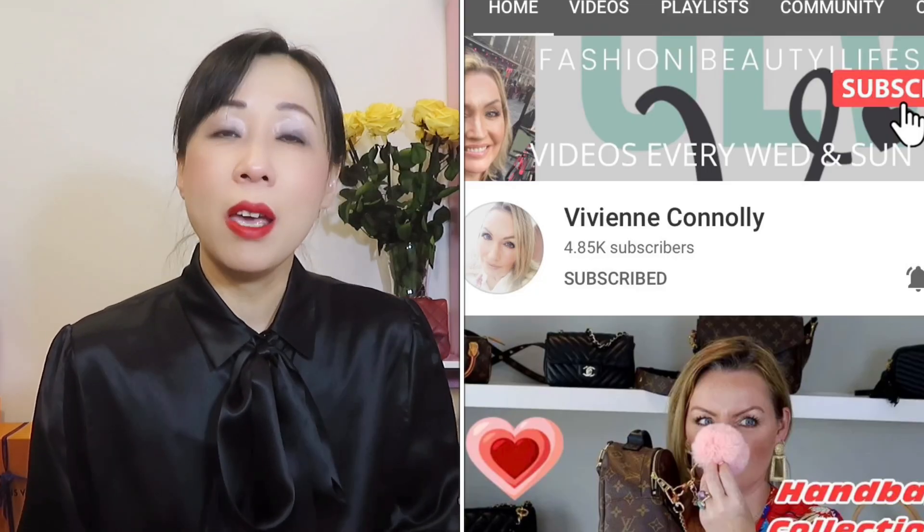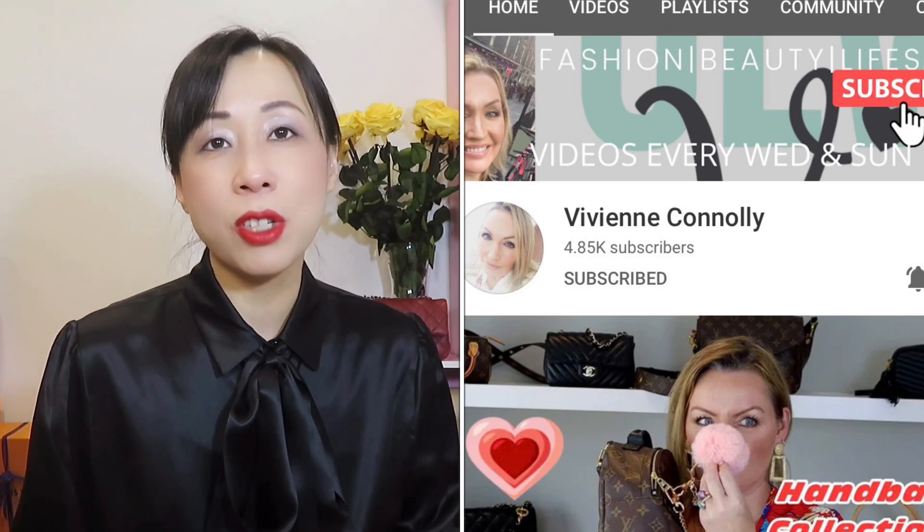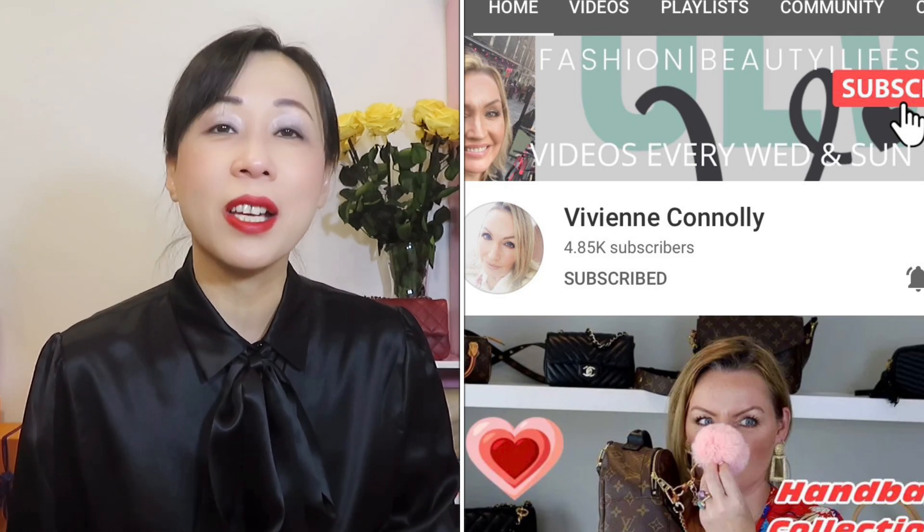Hi everyone, welcome back to my channel. Today I have a collaboration video with a wonderful YouTube friend, her name is Vivian Canali. If you don't know her channel, I will link it in my description box — please check it out. She has a wonderful channel covering everything related to luxury handbags, you will definitely love it.